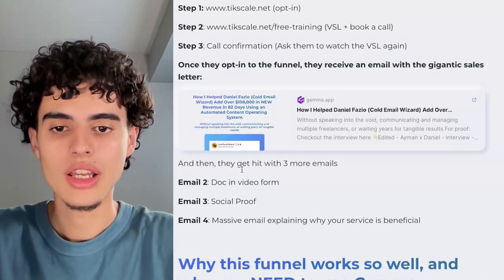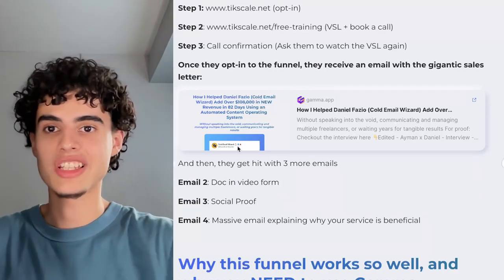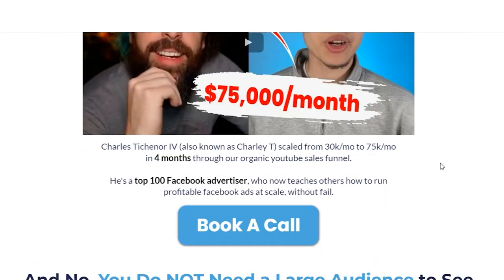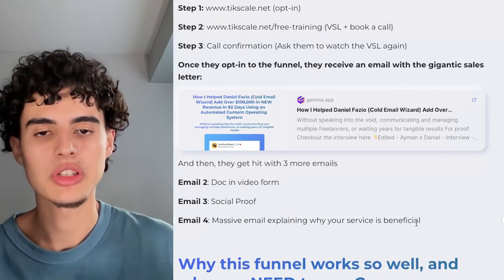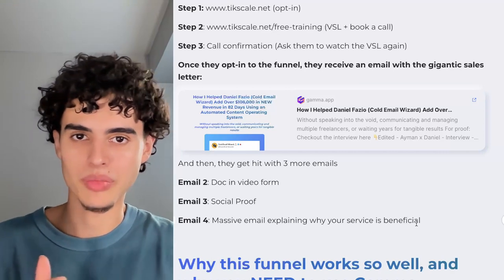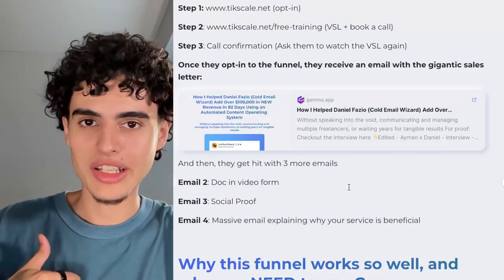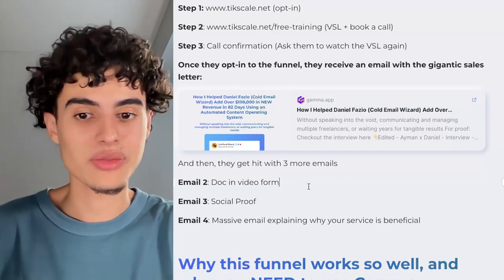After they get the email with the document, they're going to get hit with three more emails. First is the doc in video form — basically a video of yourself reading the document, the same one on your website. Email three is social proof: client interviews on interviews, which is what I have on my website. Email four is taking your entire Gamma doc case study sales letter, summarizing it, trimming the fat so it's shorter, and pasting it formatted into your email. We're literally hitting them with a stack of four emails just so they consume this sales letter — because if somebody is a good fit and they read it, they're going to want to buy my service.